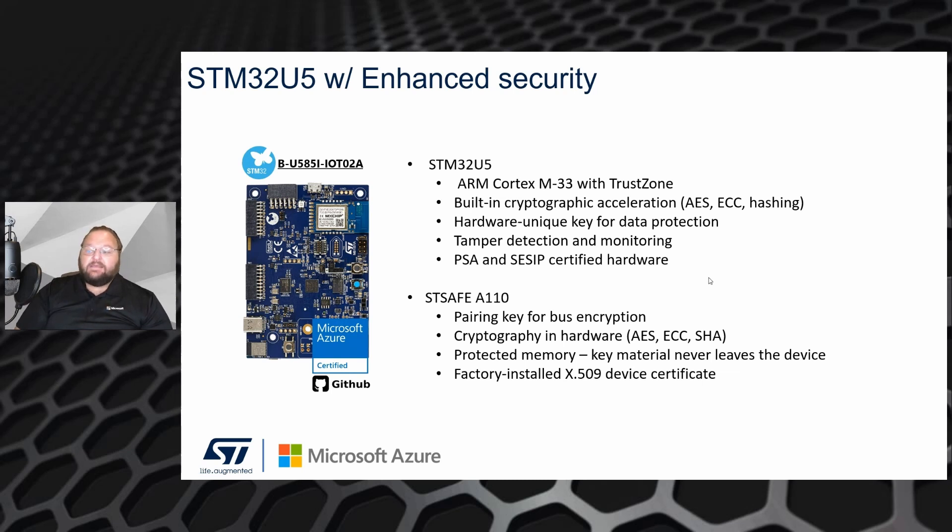It has a hardware unique key for data protection. It also has hardware tamper detection monitoring, and the hardware itself is certified by both PSA, which is ARM's security certification, and SESIP.